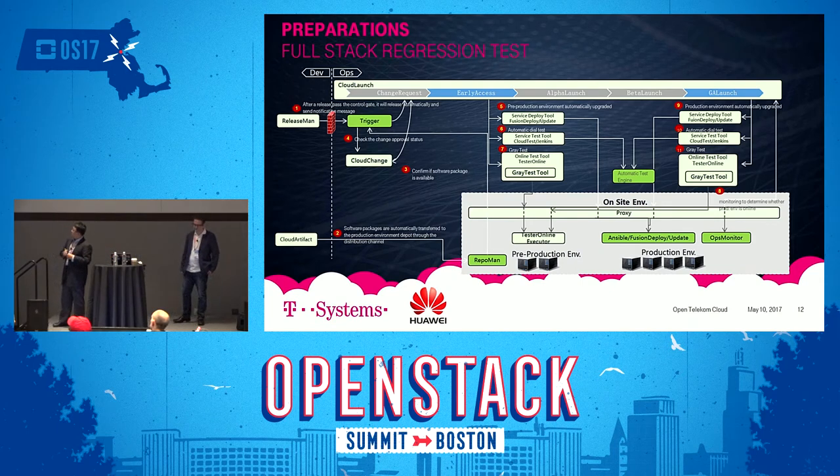Regarding regression testing: internal integration verification is not enough, since in real production we encounter further challenges integrating with BSS subsystems as well as VPN and public networking configurations. All adjacent systems impacting the online public cloud must be fully verified. After passing gate control criteria from development to production, we conduct service deployment upgrade testings and full automated functional tests in a pre-production environment with the very same configurations as production.